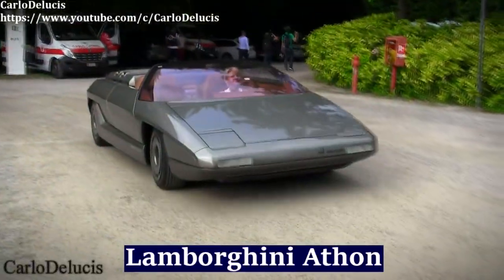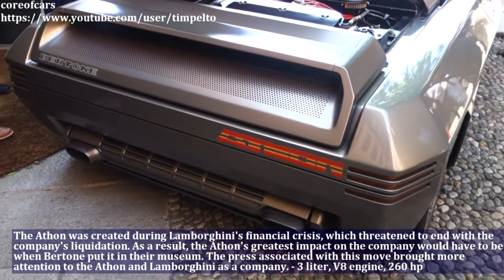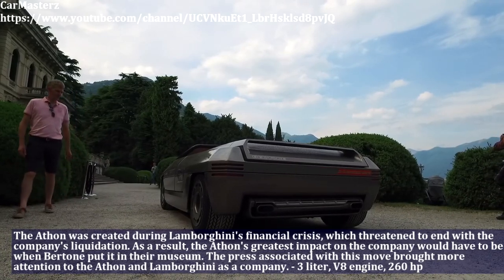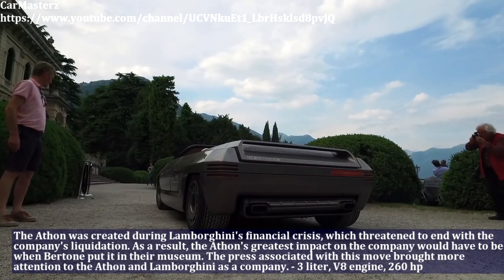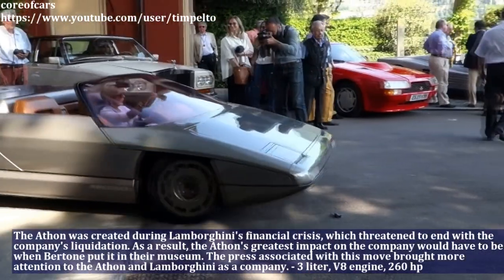The Atom was created during Lamborghini's financial crisis, which threatened to end with the company's liquidation. As a result, the Atom's greatest impact on the company came when Bertone put it in their museum. The press associated with this move brought more attention to the Atom and Lamborghini as a company.